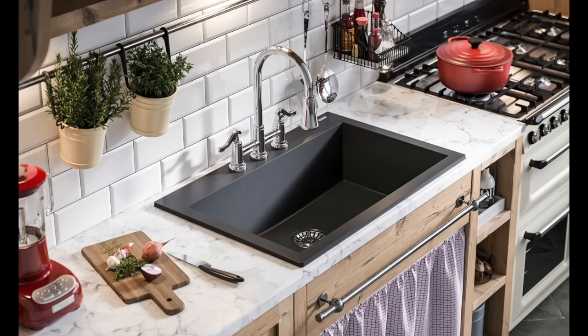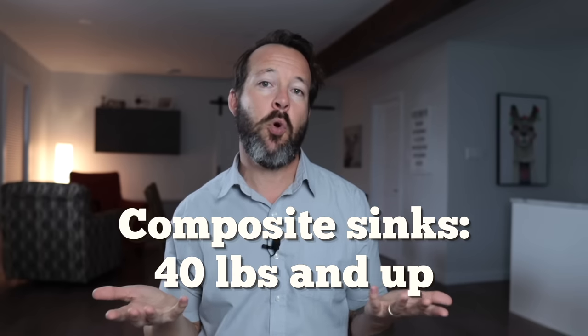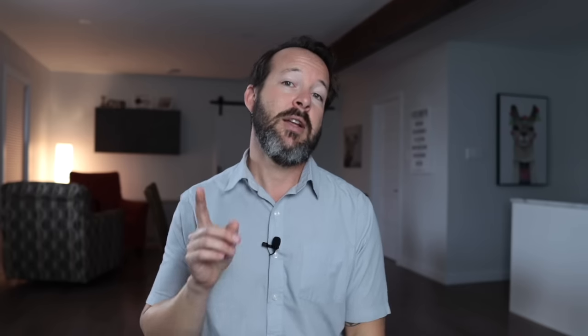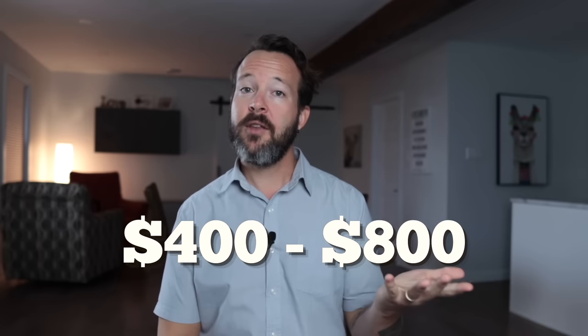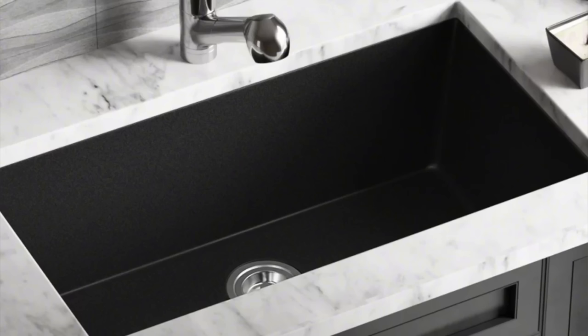In extreme cases, dropping something majorly heavy could shatter the sink, but that's not typical. These sinks are also quite a bit heavier than stainless steel and it's recommended they be supported, especially for undermount installations — follow the manufacturer's instructions on that. On average you're looking at $400 to $800. The great thing about composite sinks is that you can get different colors — white, blue, gray, or black — which is a really nice feature.